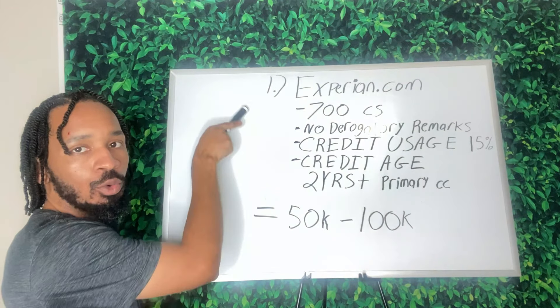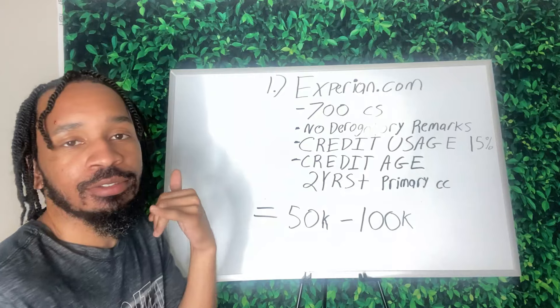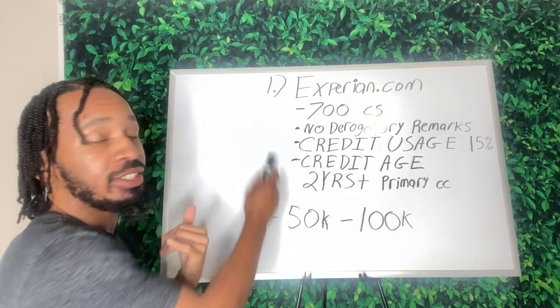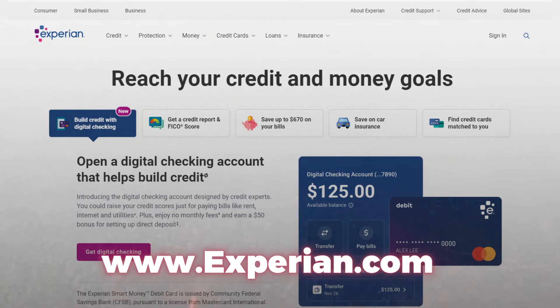Now let's say you don't have this — what can you do? Do you know someone else who does? A friend, a brother, your mom with this type of credit report? If so, ask them: "Hey, can you help me out? I'm trying to get access to some business funding. I watched this video — I don't have this yet but I'm on my way. Can you help me out?"